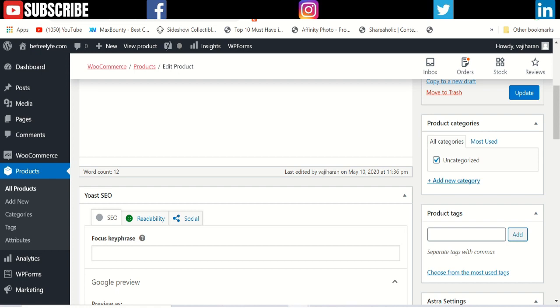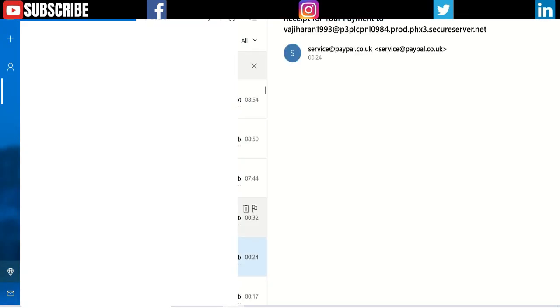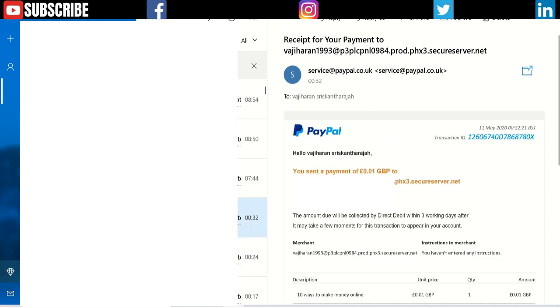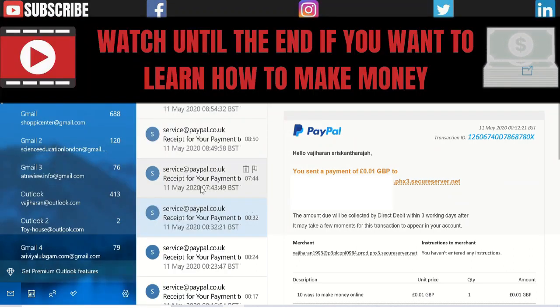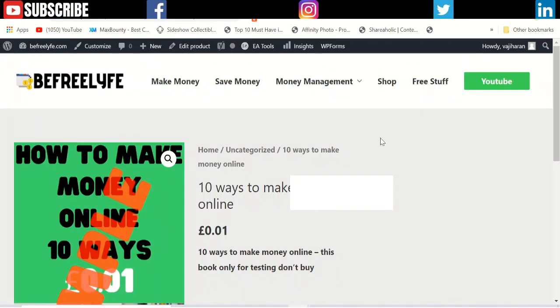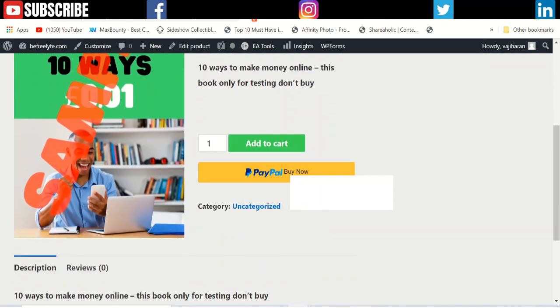I tested this last night and the payment went to the wrong email address that was automatically created for my website. That's why I cancelled that setup — that's why you won't see an 'Add to Cart' or checkout button on my page. I removed it and instead added a PayPal Buy Now button.